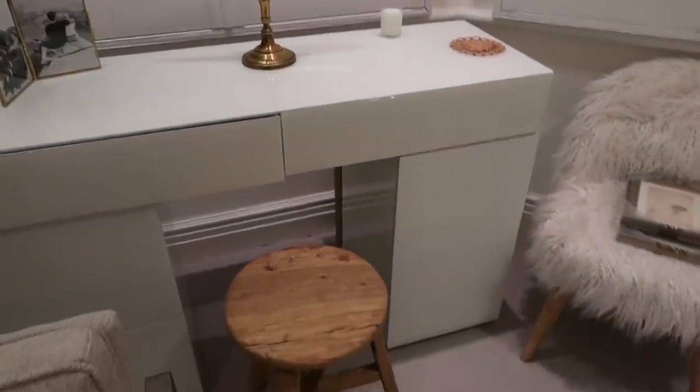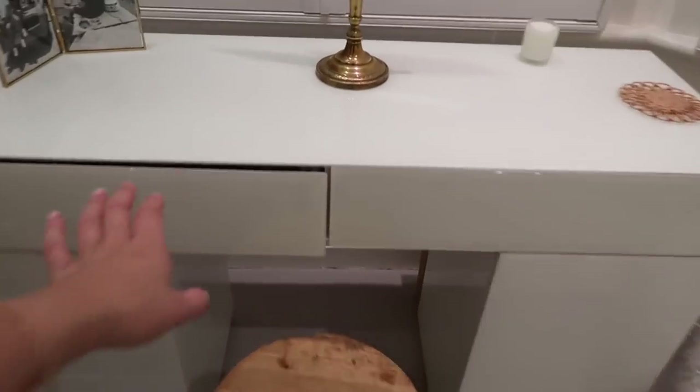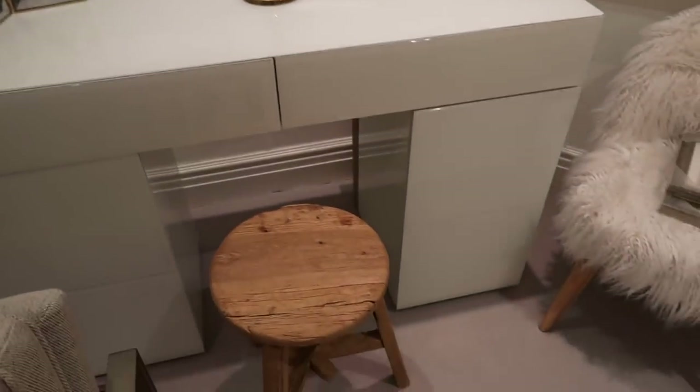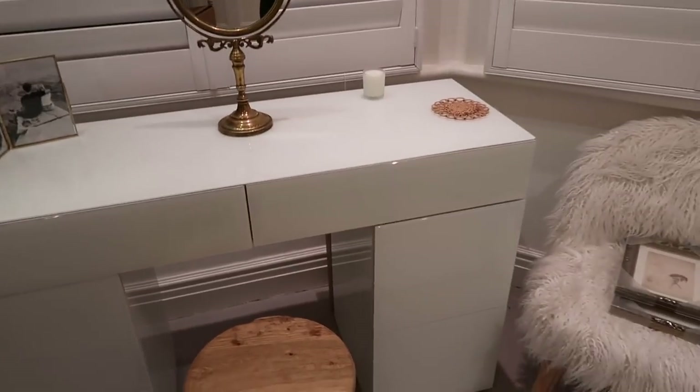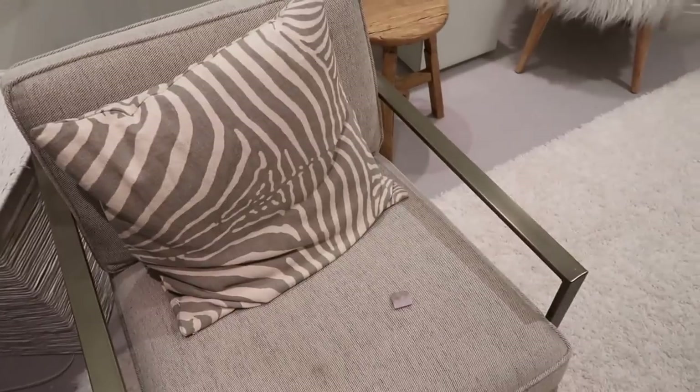This is where I moved my dressing table to — I moved it to in front of the window in our bedroom. It's not styled or anything yet. I also have this chair I need to sell once I've got a mark off it — I've got quite a lot of furniture from my old house that doesn't really fit in this house.